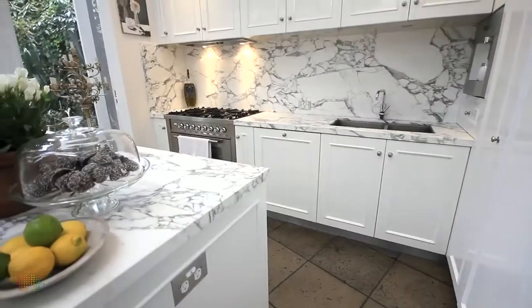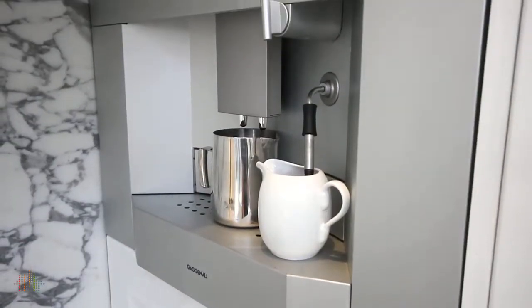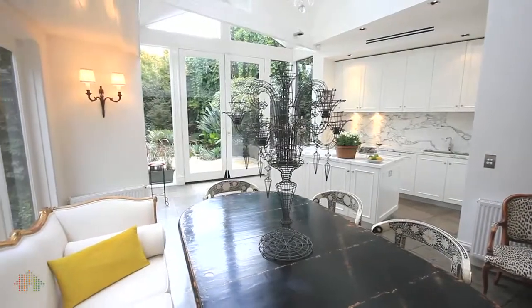Cooking will be a breeze in this incredibly stylish and fully fitted kitchen with a Gaggenau coffee machine, Miele dishwasher, Ilvy oven and cooktops, Qasair range hood, and marble benchtops and splashbacks.